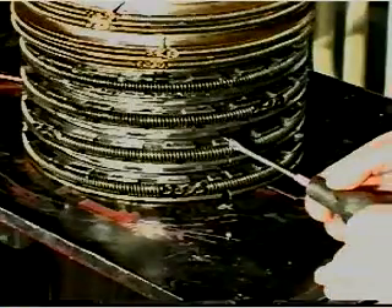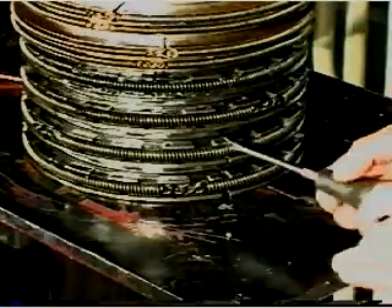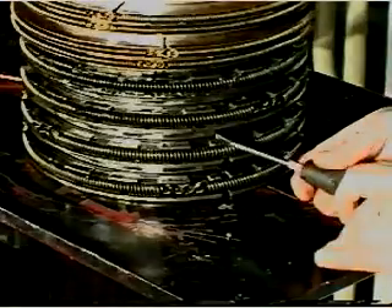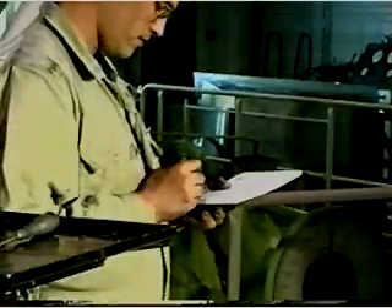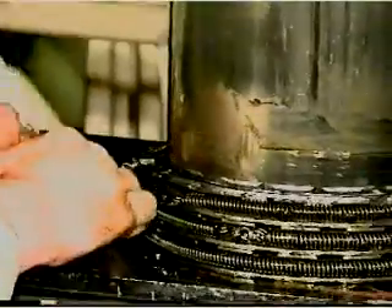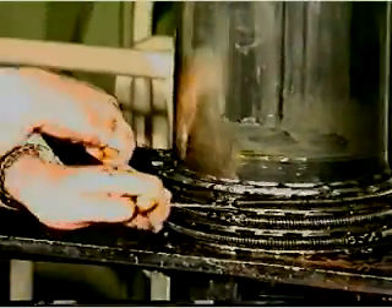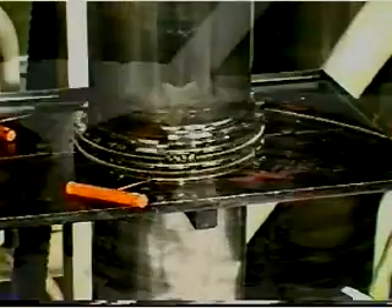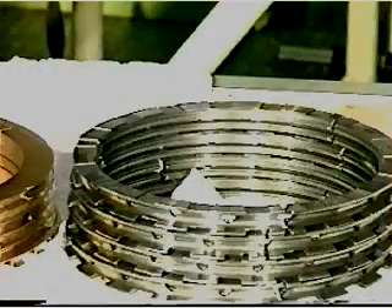Push the segments together so that the total ring end clearance can be measured at one point. Measure and record the clearances and compare them with the wear limits given in the instruction book.